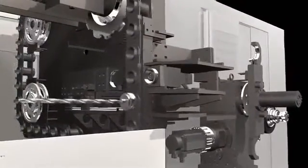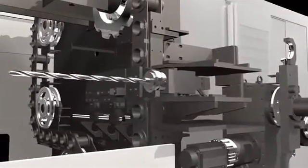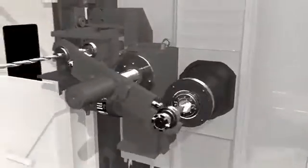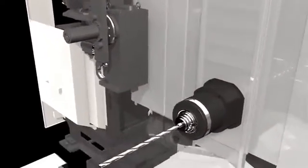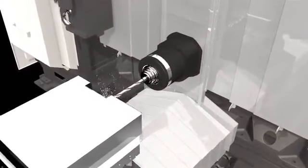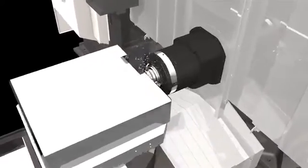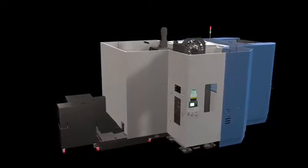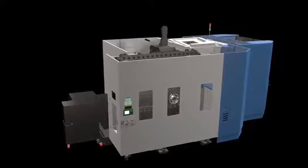The new NHM 6300 servo-type ATC allows 2.0 seconds tool change time to offer higher productivity. You can choose from a standard 60 tools up to a maximum of 376 tools.